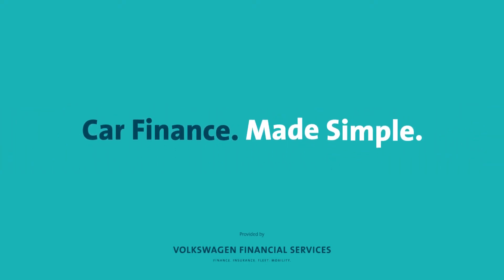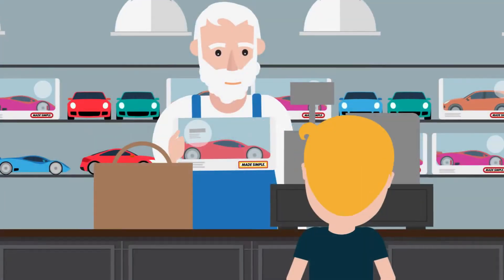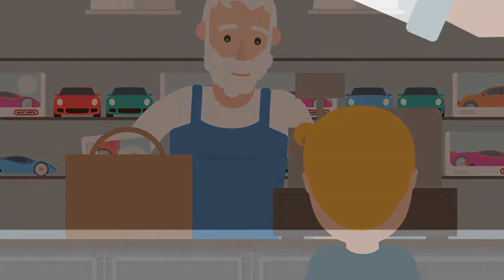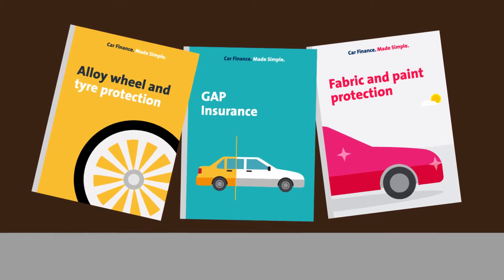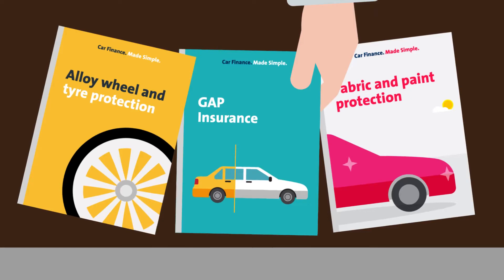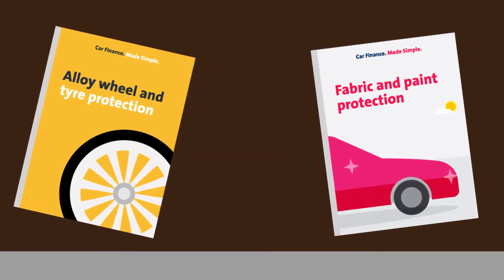When buying a car there are lots of things to consider, even after you've chosen a car and decided how to finance it. There may be add-on options that will be offered to you either by the dealer or online. One of the most common add-on options for finance customers is gap insurance.